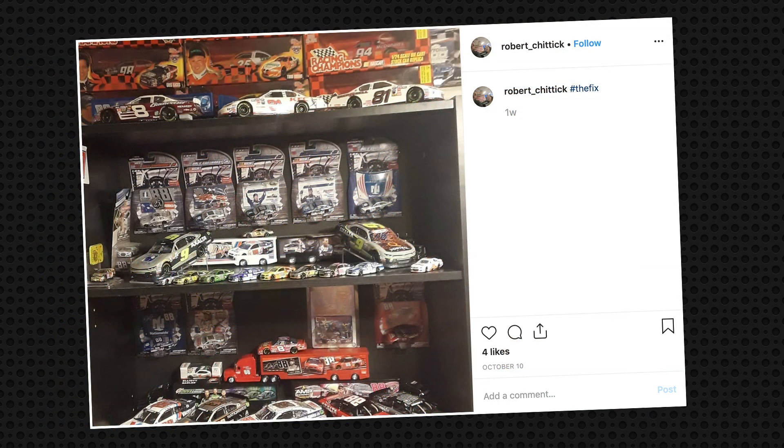Next, we've got Robert on Instagram and he's got it all — some 1:24 scale cars, NASCAR THEN & NOW haulers, 1:64 scale, and even some old-school diecasts. Great collection there, Robert.